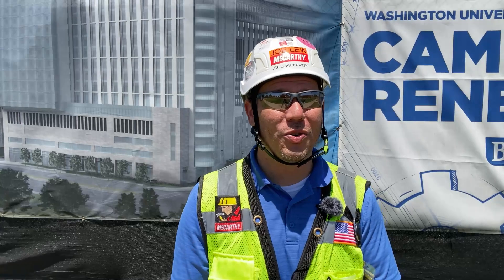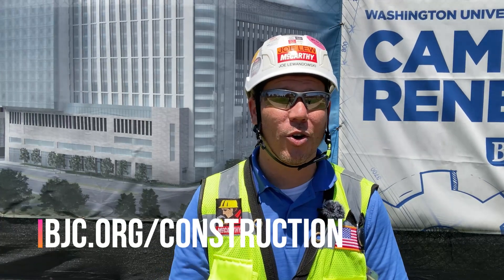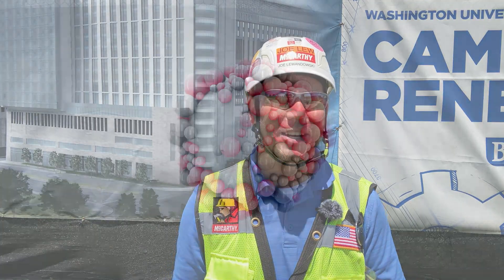Here in late June, you can see the team working hard through these dog days of summer to get this project built for Barnes-Jewish Hospital. As always, if you'd like to know more about the project, check us out at bjc.org/construction, and we'll see you next time.